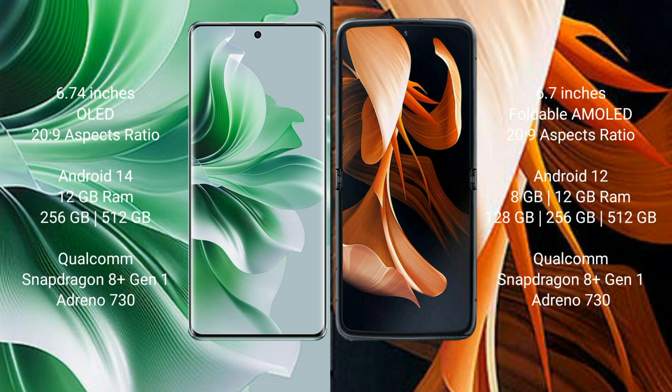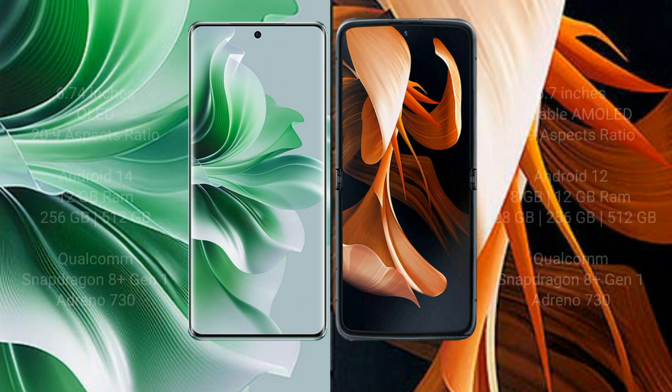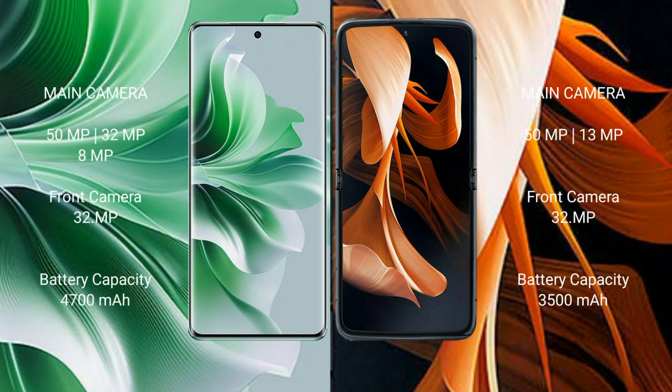Both feature a Qualcomm Snapdragon 8 Gen 1 processor and GPU Adreno 730. OPPO Reno 11 Pro has a rear triple camera setup: 50MP plus 32MP plus 8MP, and a 32MP front camera. Motorola Razr has a rear dual camera setup: 50MP plus 13MP, and a 32MP front camera.